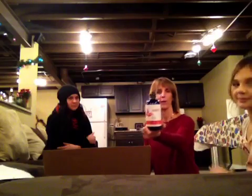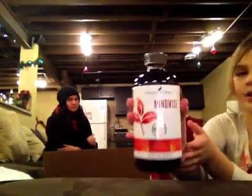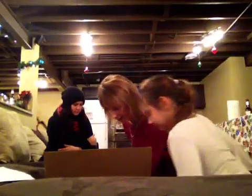Next we have MindWise. It helps keep the memory going that sometimes we lose. A tablespoon of that in our Ninja every morning. Great for cardiovascular health as well.